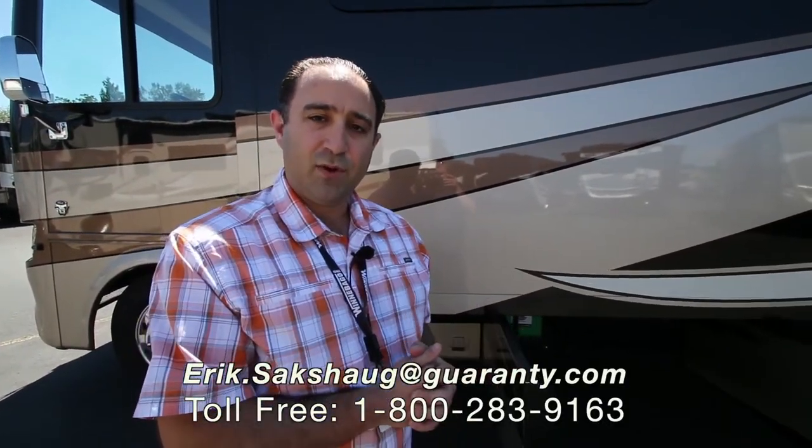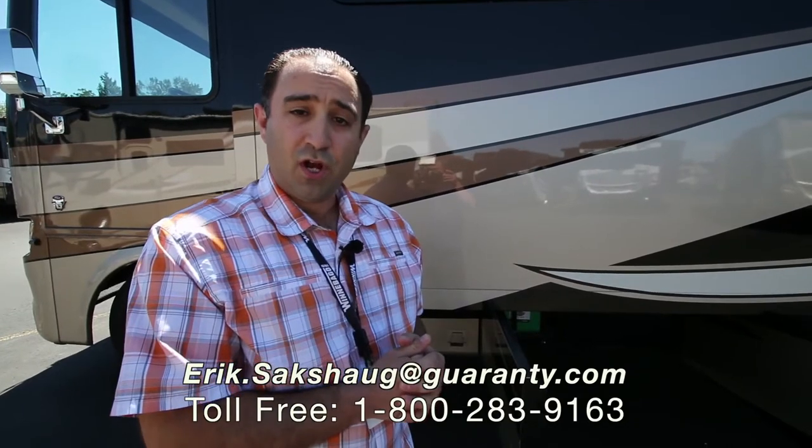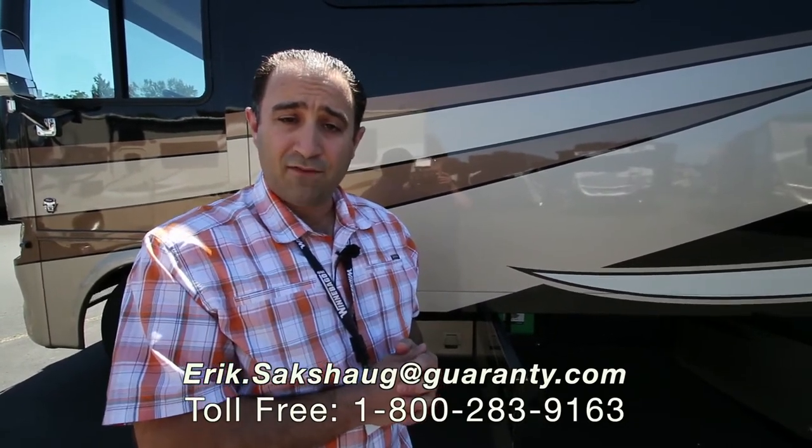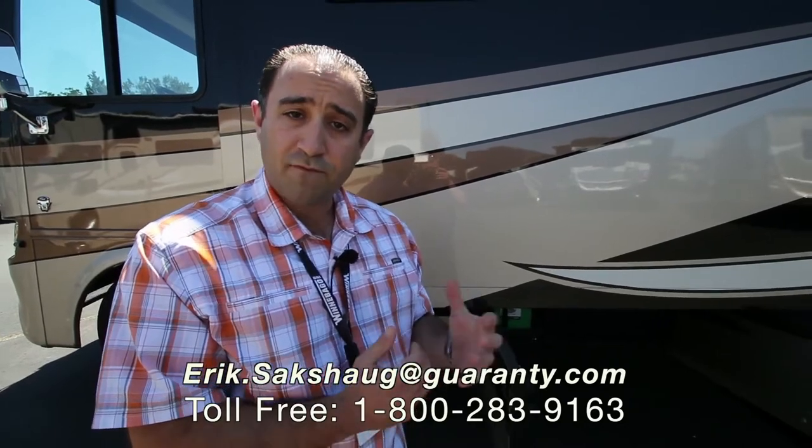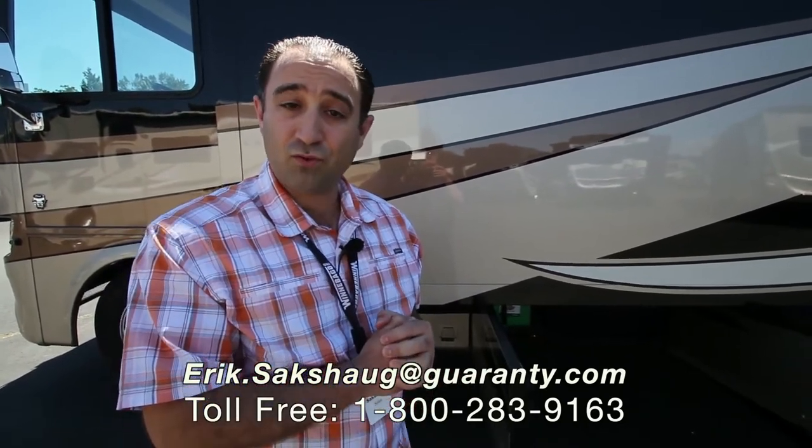That does it for our tour of the Canyon Star 3911 from 2017. Once again, my name is Eric Saxog. If you have any questions on this coach or any of the coaches we have, please feel free to contact me at the 800 number on the screen or on my cell phone at 541-513-3171. I hope you're having a fantastic day and please remember, we're always here to help.